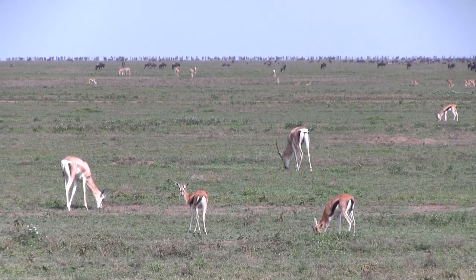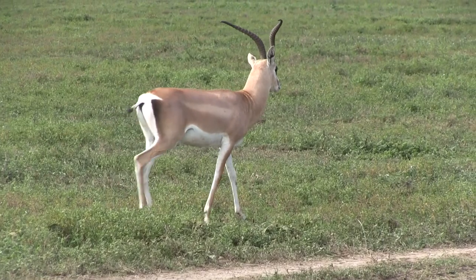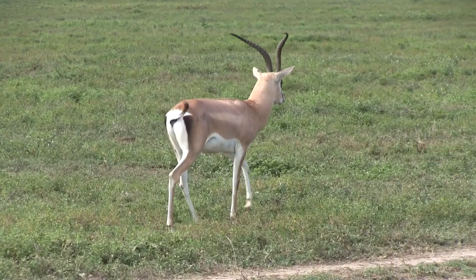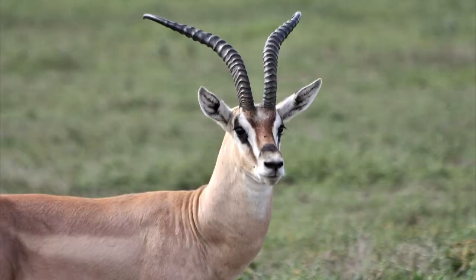On the left you'll also see a Grant's Gazelle, which are slightly larger than the Tommies. Gazelles always seem to be walking away from the jeep — I can never get a good head-on shot. Oh well.